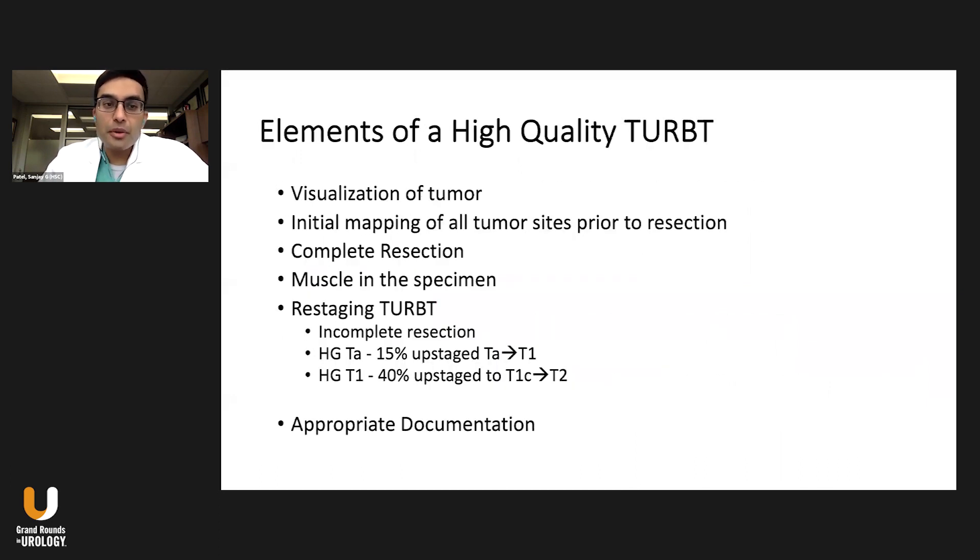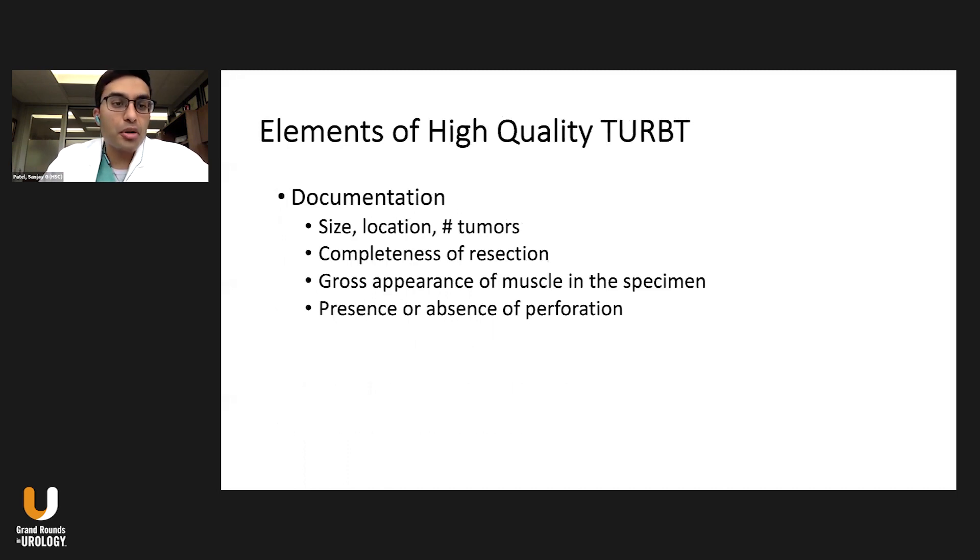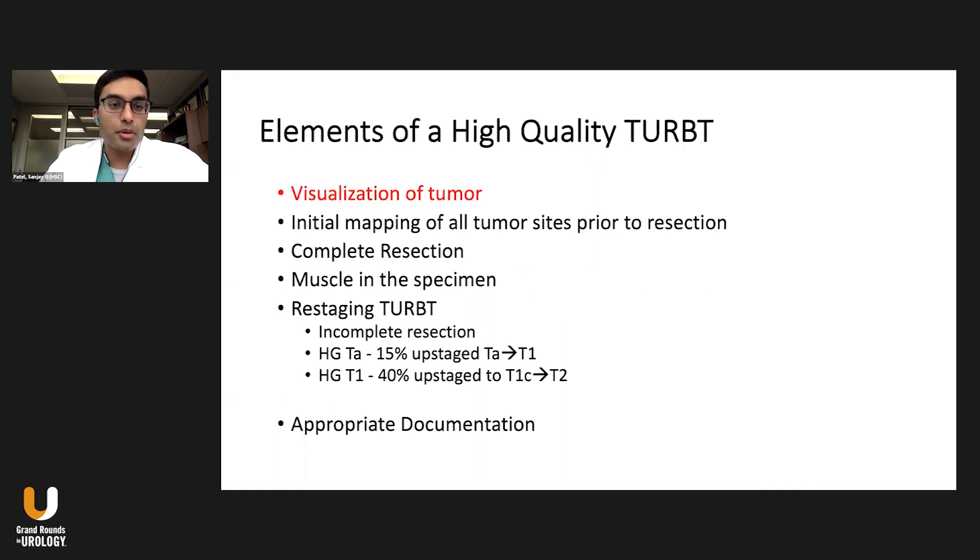What are the elements of a high-quality TRBT? Number one, you have to visualize the tumor — that will be the big focus of this talk. After you visualize the tumor or tumors, you have to map the tumor sites, perform a complete resection, and ensure that there is muscle in the specimen. Restaging TRBT is important, as a high percentage of patients have incomplete resections with tumor present on repeat TRBT and often some upstaging. Lastly, you have to document appropriately, focusing on size, location, completeness of resection, and presence or absence of perforation.